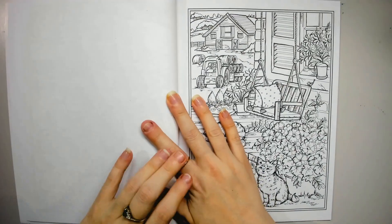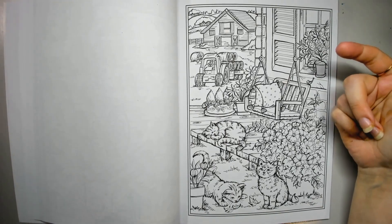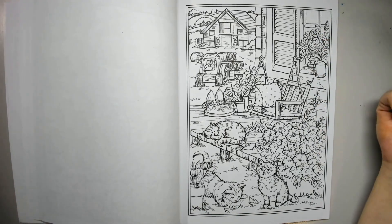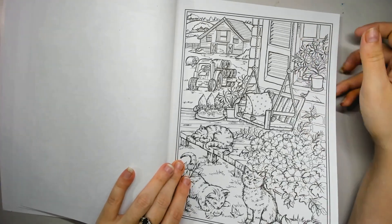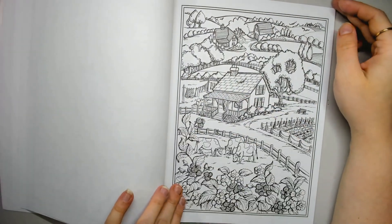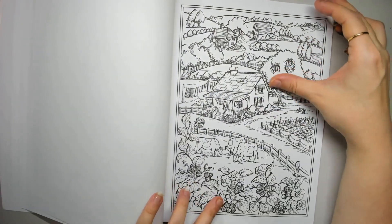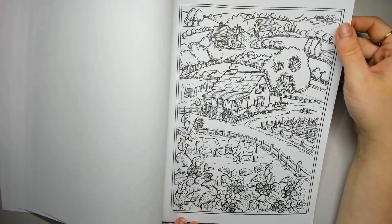If you're somebody who doesn't want to colour the same thing, maybe that might be an issue. If you have 'It's a Cat's World,' this page could be in that book too. I don't mind it though, because I love 'It's a Cat's World' and now I have an excuse to colour a bunch of cats again. Gorgeous little country village scene — I love the cows.